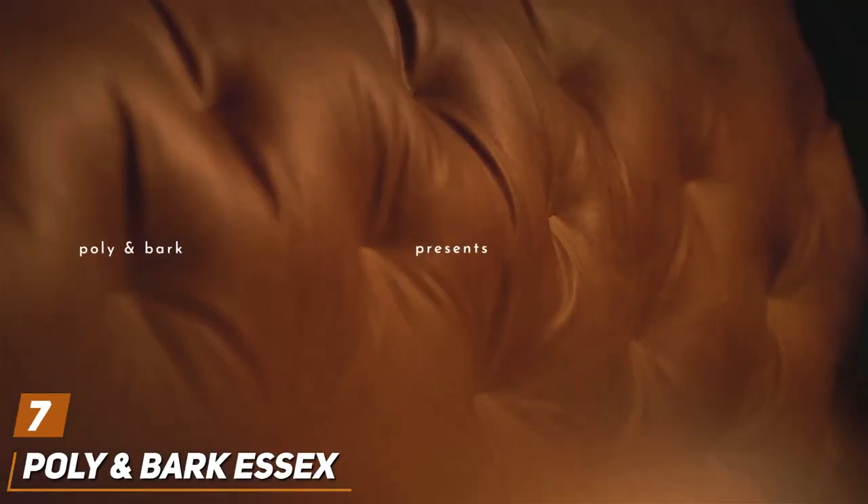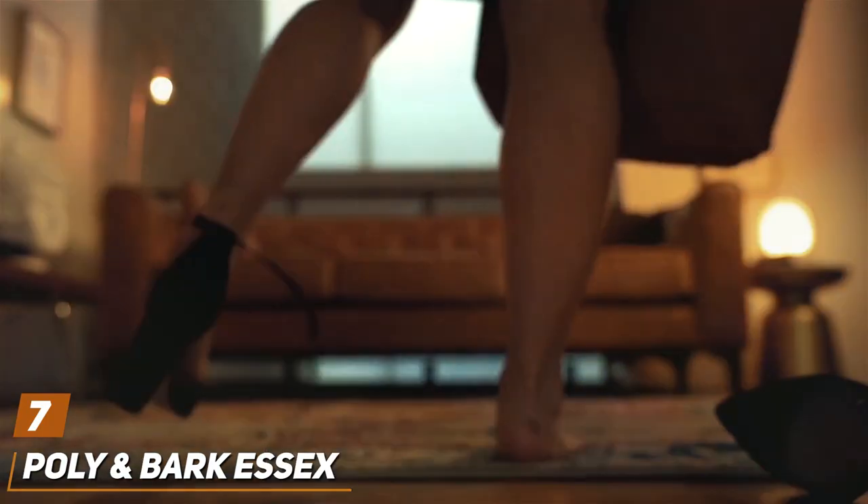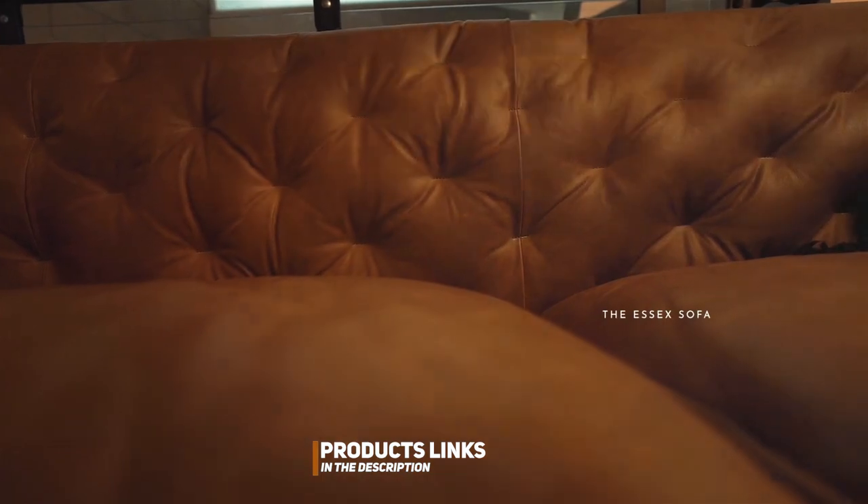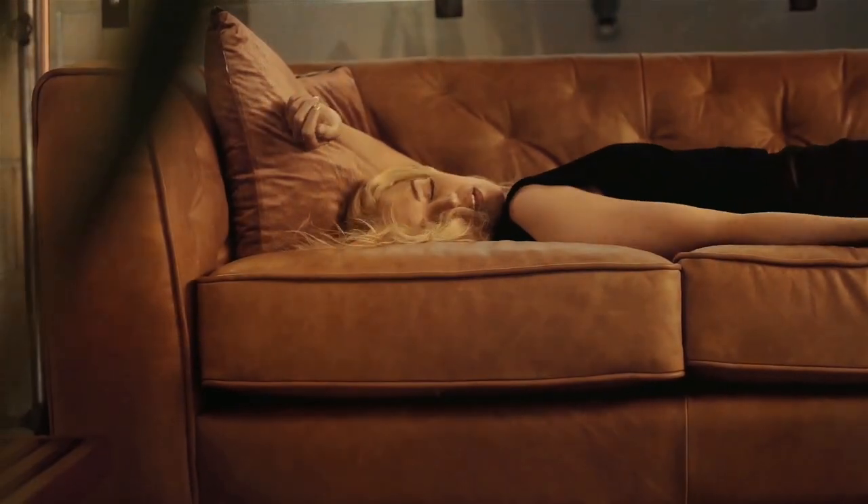Number 7. PULLA and Bark Essex Midnight Blue Sofa offers an exquisite blend of style, comfort, and durability, tailored for the modern dog owner. The deep midnight blue color is not only sophisticated but also practical, effectively hiding pet fur and minor stains.